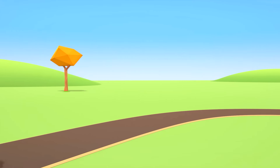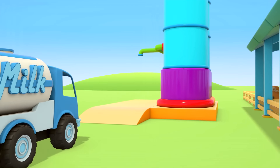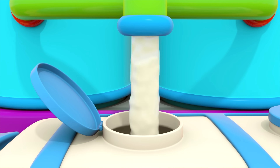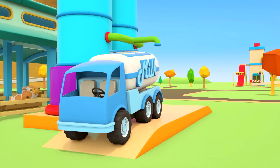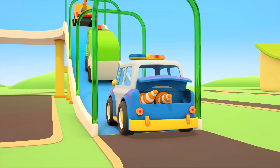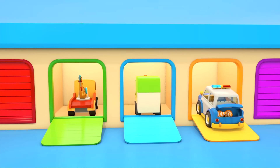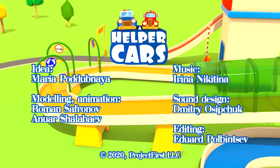Do you know where the milk truck has gone? Of course — he's gone off to the farm for milk again. The milk is being poured into the cistern and closing the lid. There's no leak now. Well done, Helper Cars — you dealt with your job wonderfully today. Time for you to relax. Helper Cars.